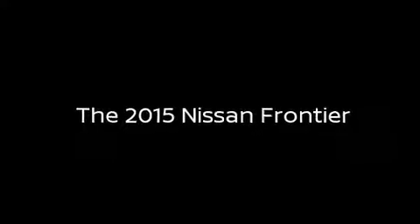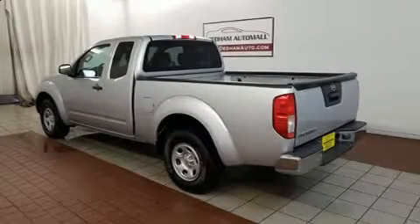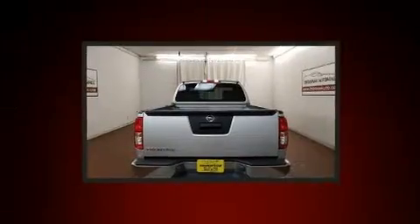You can expect a lot from the 2015 Nissan Frontier. This four-door, four-passenger truck still has less than 35,000 miles.